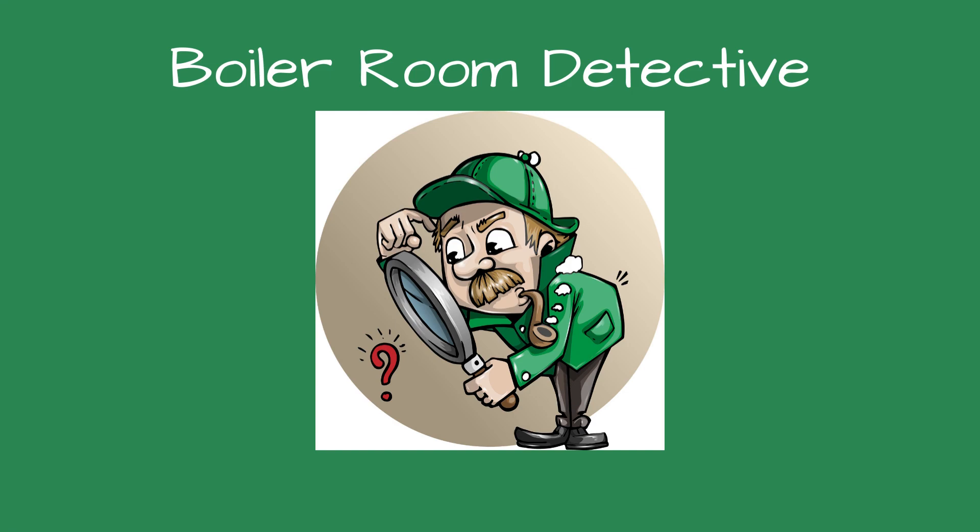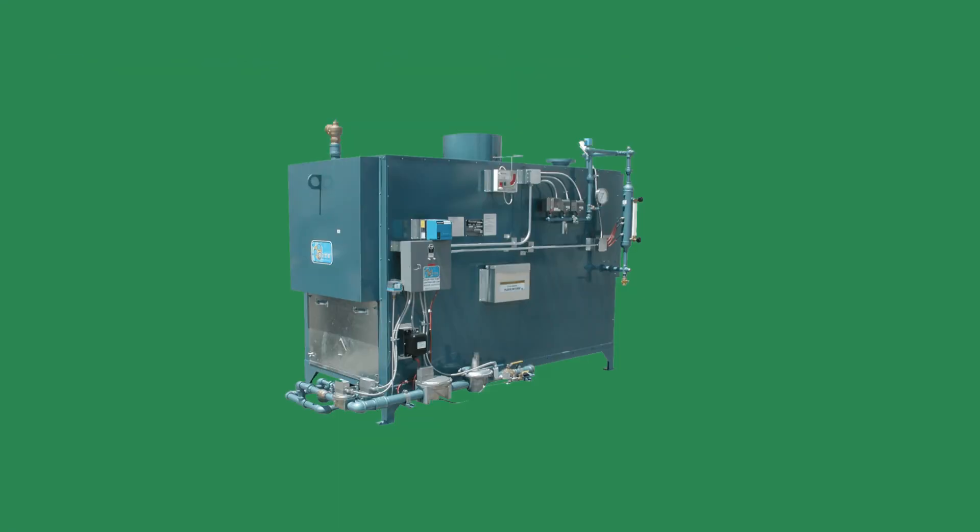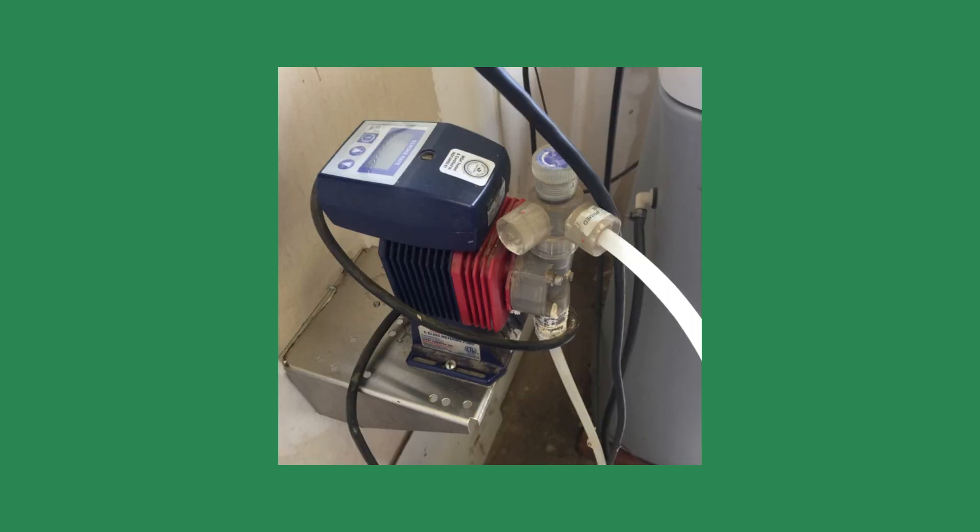Greetings fellow detectives and welcome to Boiler Room Detective: The Case of the Disappearing Water Treatment Chemicals. While I was performing preventive maintenance on a steam boiler at a local brewery, Pete the maintenance tech asked if there's any reason we are using a lot more water treatment chemicals. How much have you used? I asked.